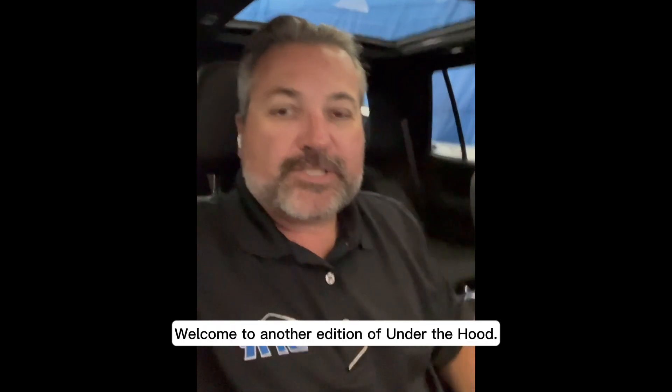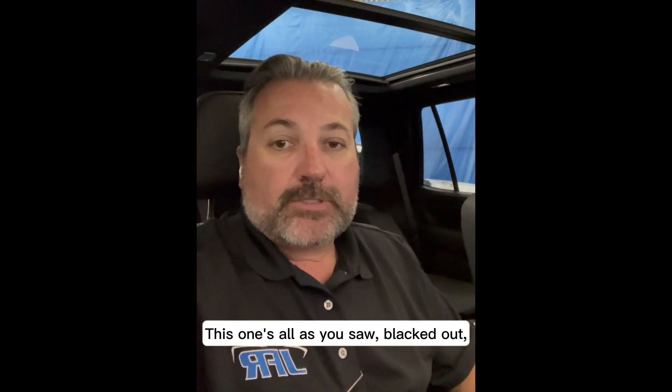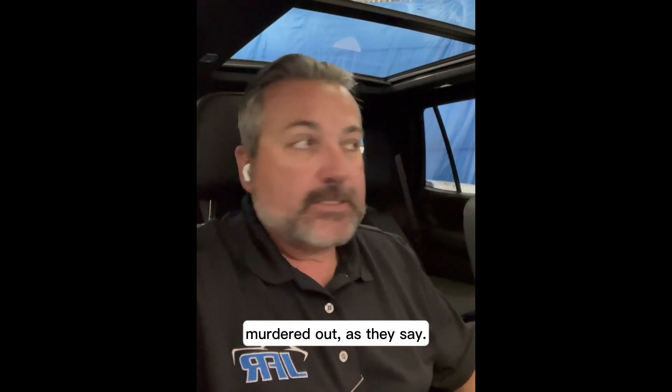Hey everyone, welcome to another edition of Under the Hood with JFR Cars. Today I'm in a 2022 Tahoe RST. This one's all blacked out, murdered out, as they say.